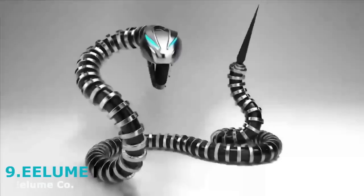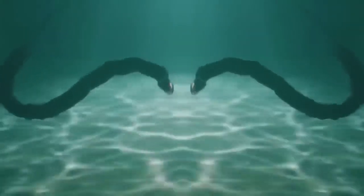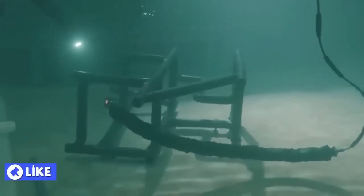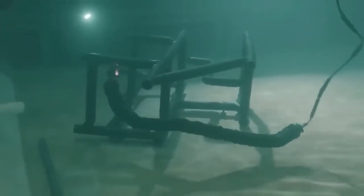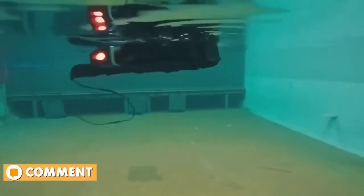Eel Loom is a robotic snake whose capability hasn't gone without notice. This mechanical marvel is designed to perform maintenance and repair operations on the seabed, mainly on oil platforms. With its sleek and slim design, Eel Loom can slip into tight spaces where bulky robots can't even dream of reaching, and it's got cameras and sensors on both sides.